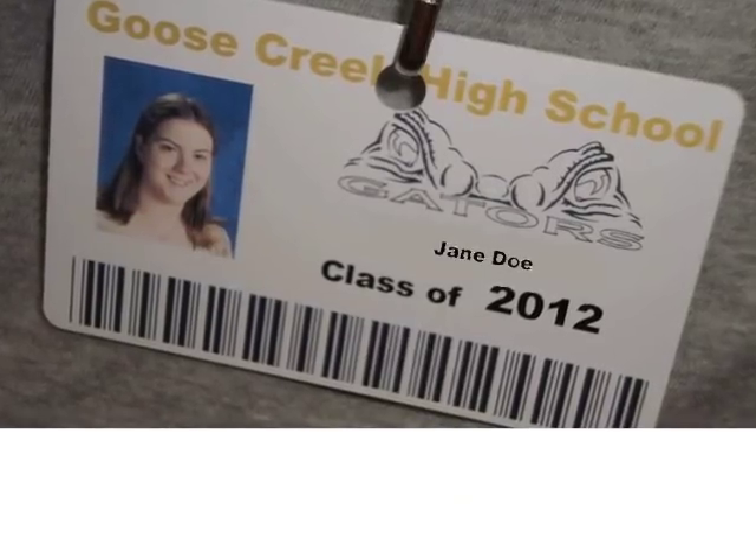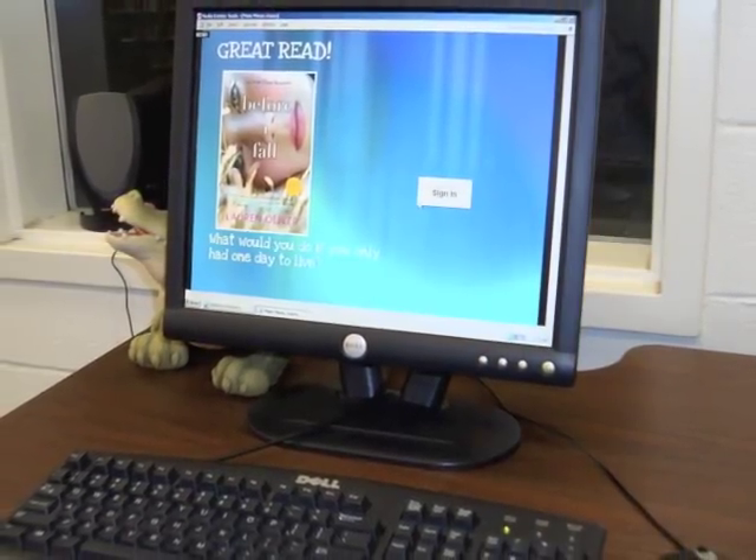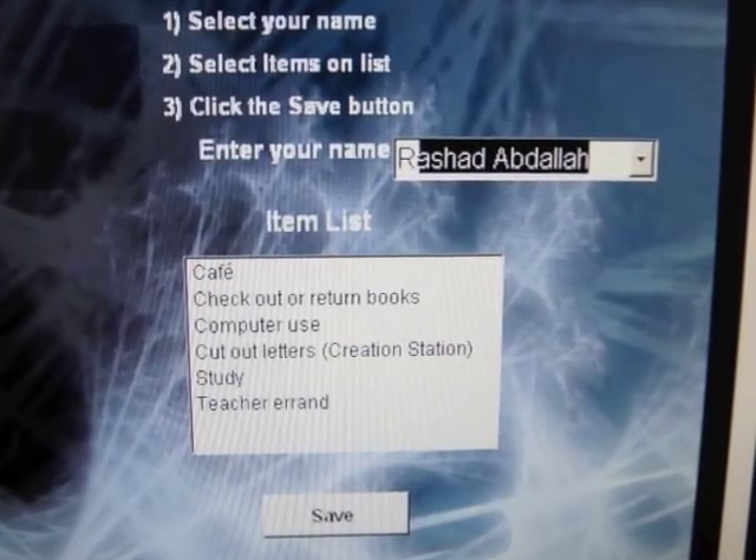Once inside, sign in on one of the computers located directly to your right. Enter your name and reason for visiting, then click save.